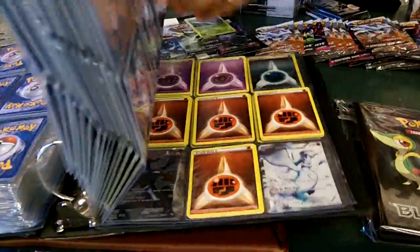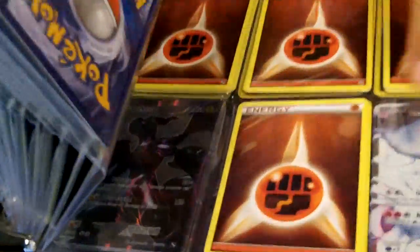Here's some of the real tough ones here in the back. You've got the Zekrom, the Reshiram, right here. These two are the toughest cards. We have all that.